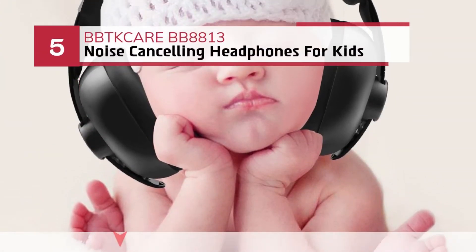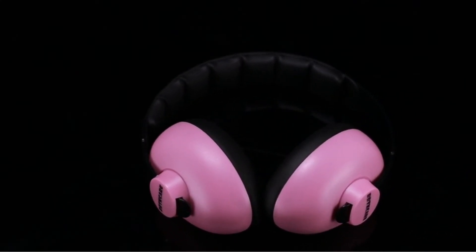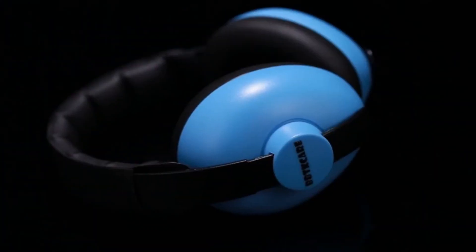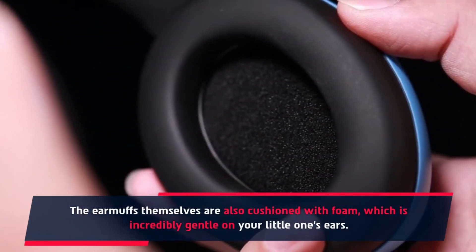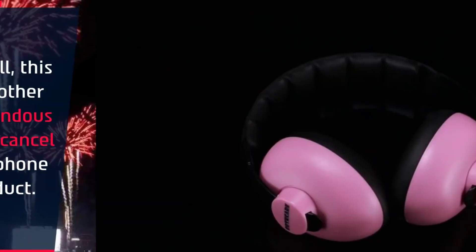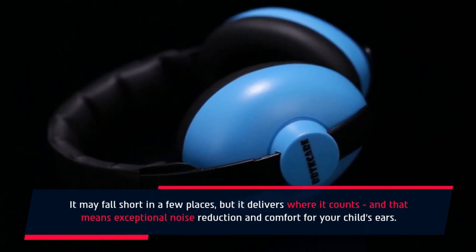Number 5: BetCare BB8813 noise cancelling headphones for kids. The earmuffs are cushioned with foam, which is incredibly gentle on your little one's ears. Exceptional noise reduction keeps your baby's ears safe. Overall, this is another tremendous noise cancelling headphone product. It may fall short in a few places, but it delivers where it counts — exceptional noise reduction and comfort for your child's ears.